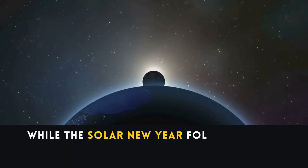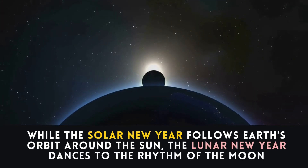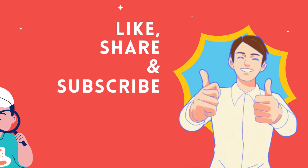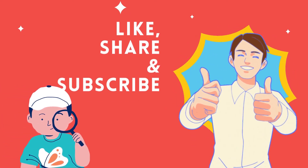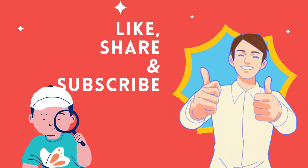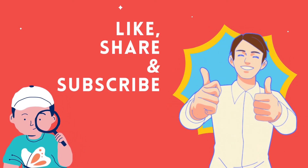In summary, while the solar new year follows Earth's orbit around the Sun, the lunar new year dances to the rhythm of the Moon. Thanks for joining us on this journey. Whether you celebrate under the Sun's bright gaze or the Moon's mystical shimmer, may your new year be filled with light, joy, and new beginnings. Happy exploring!